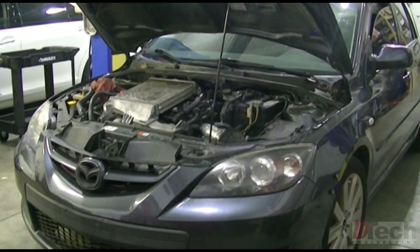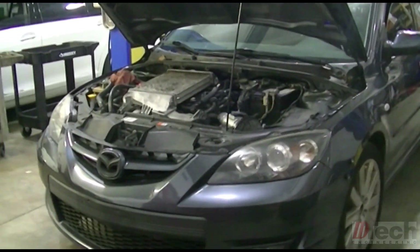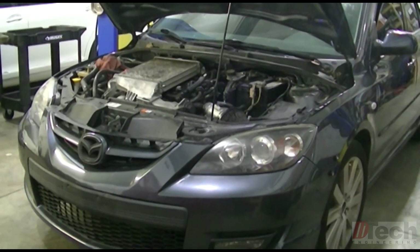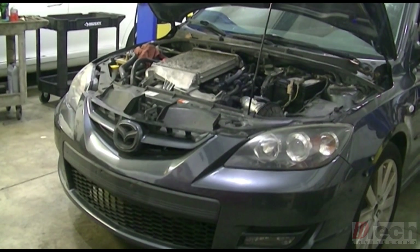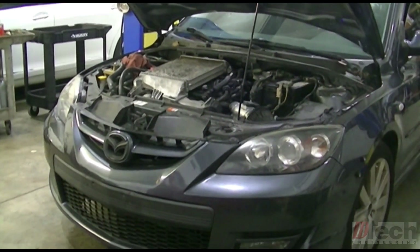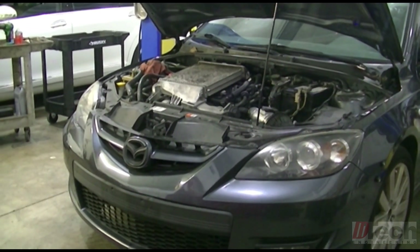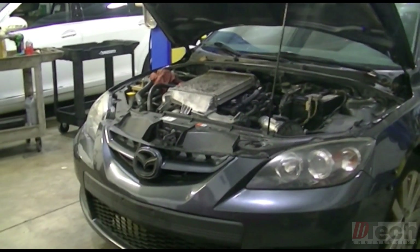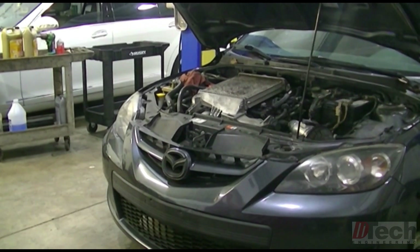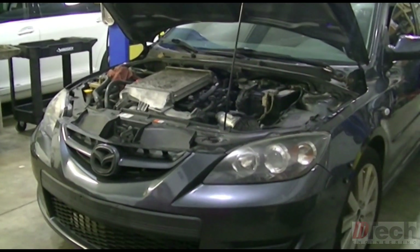Today we're working on a 2009 Mazda 3 with the 2.3 liter 4-cylinder turbo — I believe it's the Mazdaspeed version. A friend of mine brought it to me; his main concern is the coolant overflowing when under load. The obvious suspicion there is to check for possible head gasket issues.